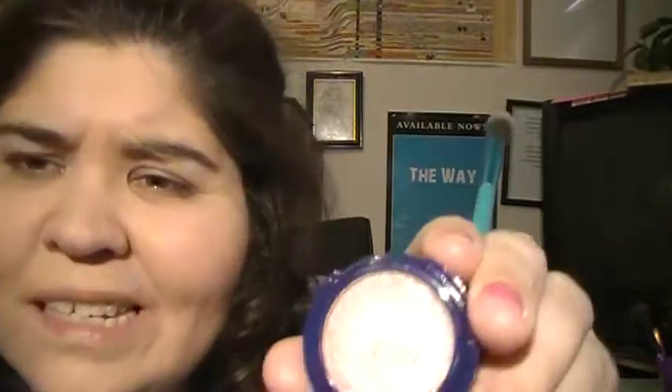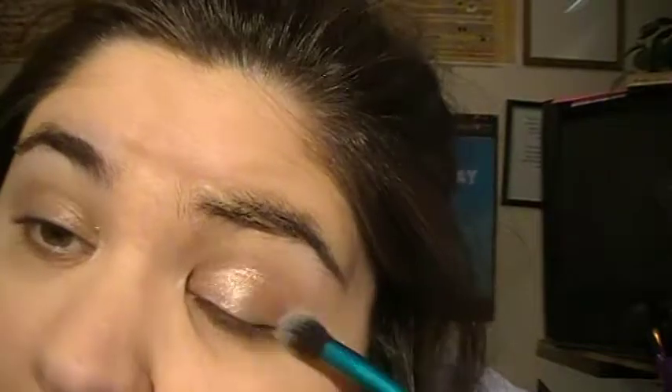Actually, I'm gonna go with this color called Juliet. It's more of a Valentine's Day look. I used this in my last video. It's just a pretty pink shimmery look.